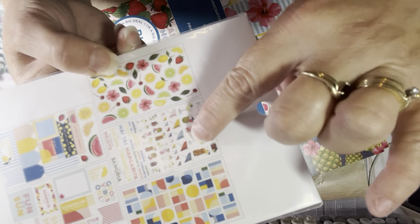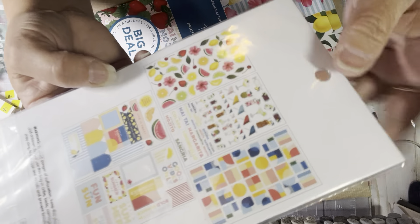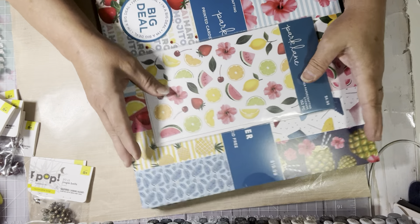So cute! And look at this sheet — it has all the drinks on it. And this one has tags, and this one has cut-aparts. I was so excited — I found it! I found it!